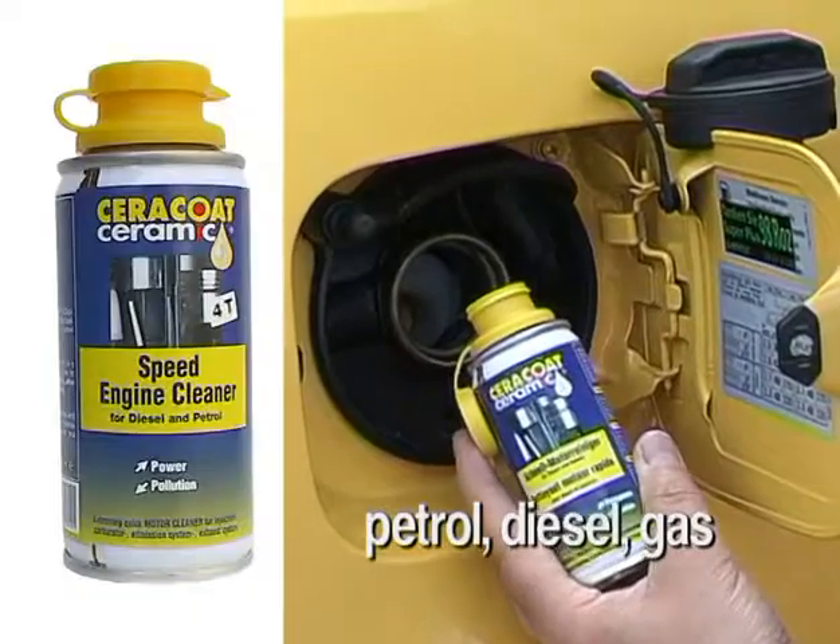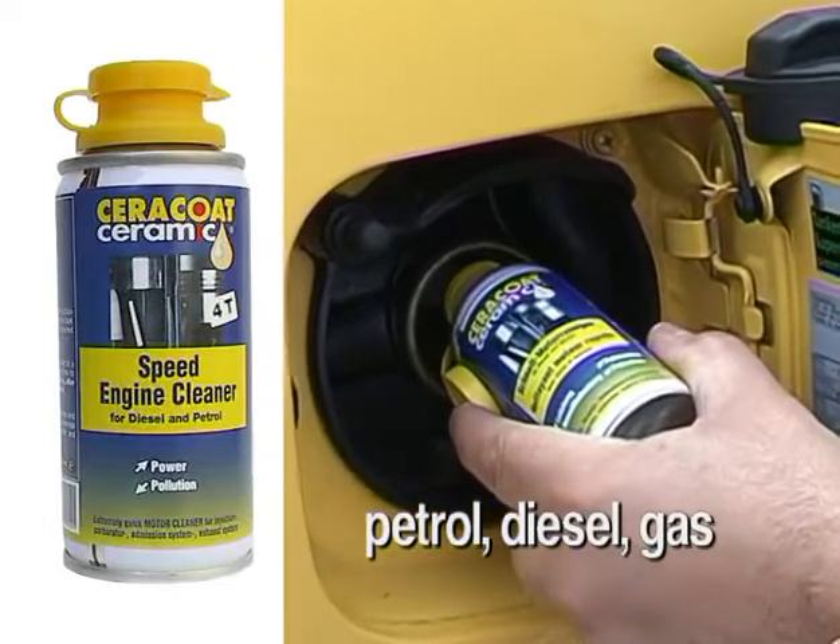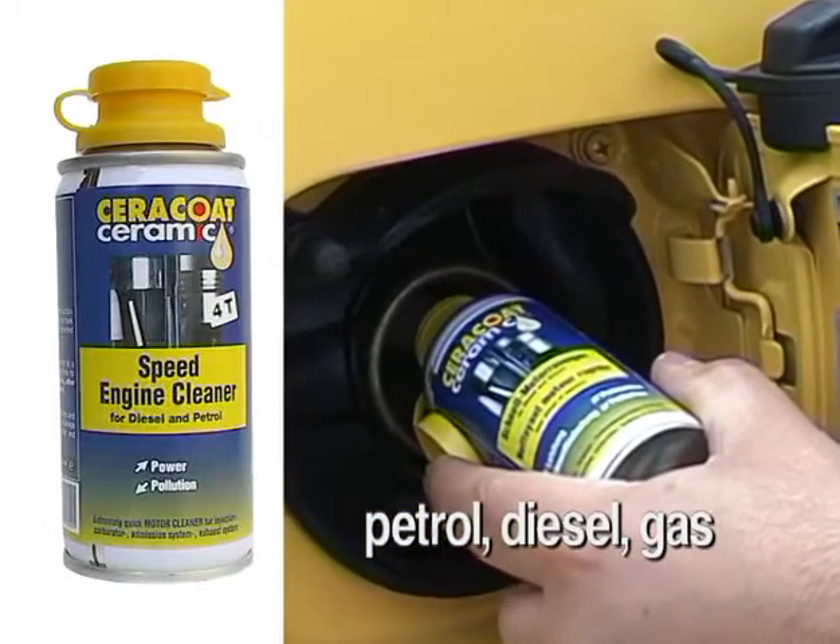And for extremely dirty engines, we recommend to flush the engine with Cerakote Ceramic Speed Engine Cleaner before coating it with Cerakote Ceramic Engine Coating.